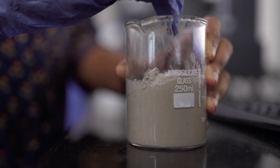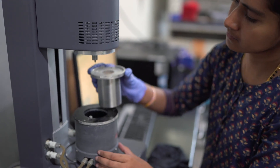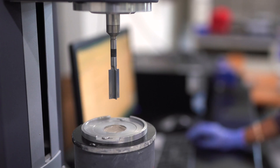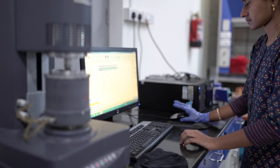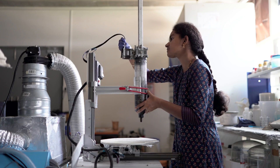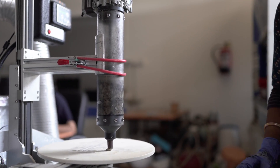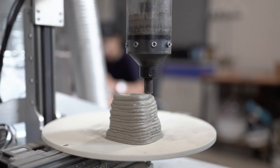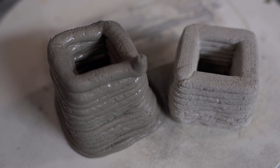The rheology requirements for a printable paste are a high yield stress, low viscosity, and adequate thixotropy. When it comes to concrete, the important parameters are particle size distribution, volume fraction of the aggregate, and the packing of the material. Only when all of these properties are engineered properly can a 3D printable material be achieved.